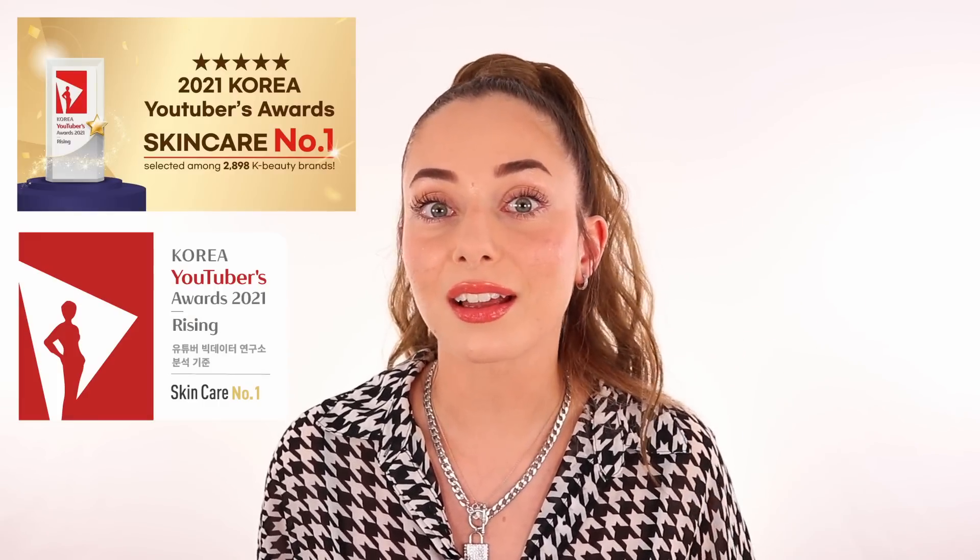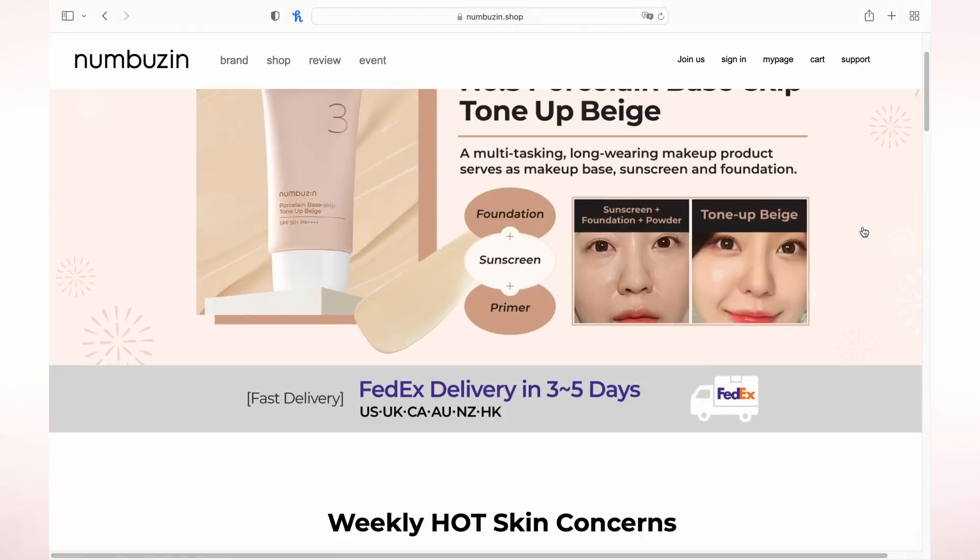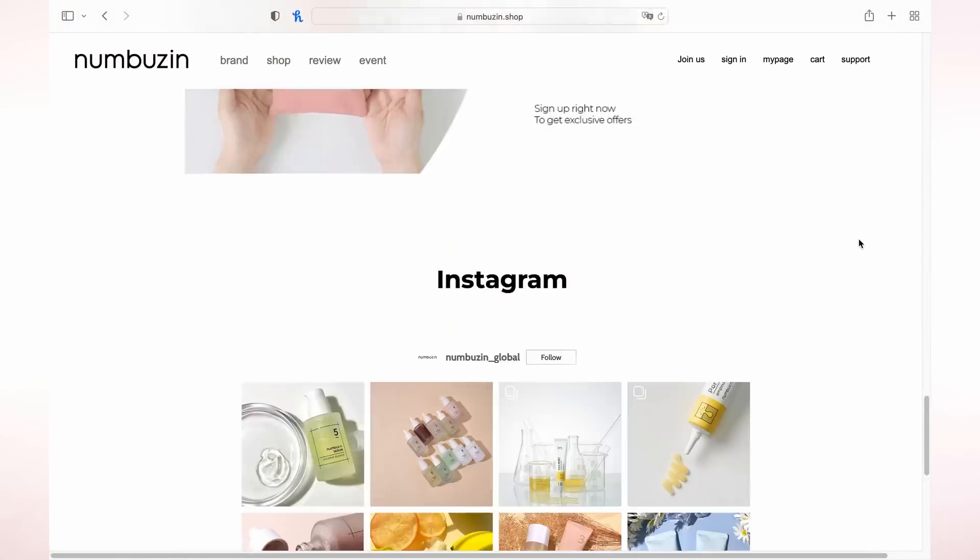My skin feels absolutely amazing — way more hydrated than I thought. Let me talk a little bit about the brand Namoosin. These products have different numbers on them, which makes it super easy for you to find your perfect skincare routine. By YouTubers, this brand was voted number one competing against 3,000 different brands, so it's quite impressive, and that's why I wanted to try it out. The most amazing part is that yes, they have their official website, but you can also shop on Amazon — everything is listed down below.